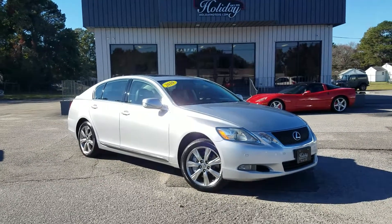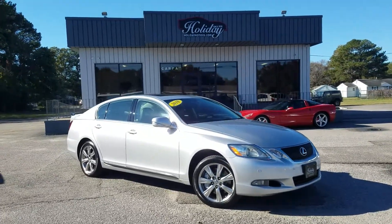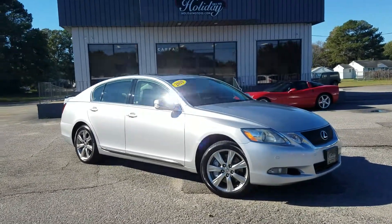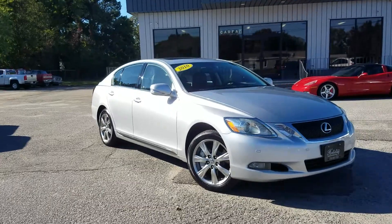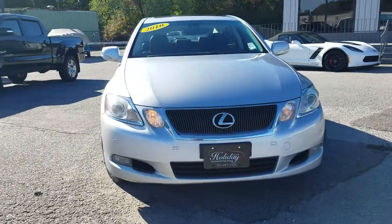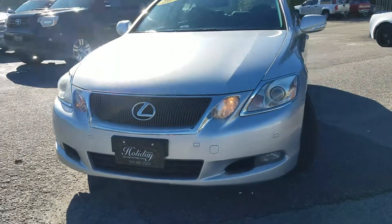Hello and welcome to Holiday Motors. This is Chad Henry here today showing you this beautiful 2010 Lexus GS 350 that we just picked up. This is a one-owner vehicle with great service history records on it and beautiful paint.